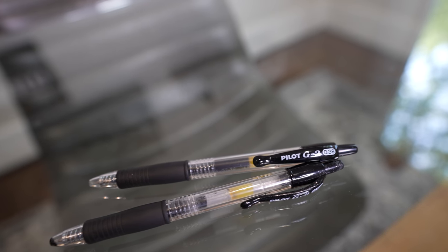Obviously every pilot has copious amounts of pens. My favorite pen in the world is the Pilot G2 0.38. This is the best pen — you can't argue and tell me otherwise.